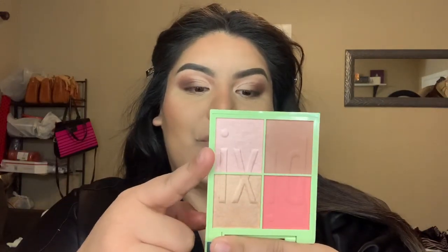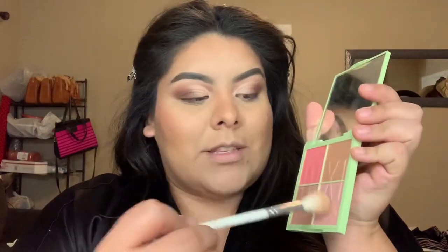Blush is on, bronzer is on — look at how pretty that looks! I'm going to take the highlight now; I think I want to go for Petal. Taking a fluffy brush, I'm going into that shade and placing it right on the cheekbone, blending it out ever so slightly — a beautiful subtle sheen. On the nose I'm putting highlight just on the tip and bridge, then on the cupid's bow and up on the brow bone.